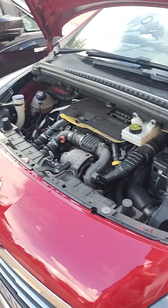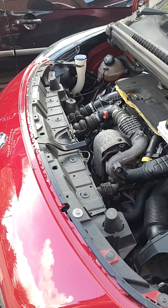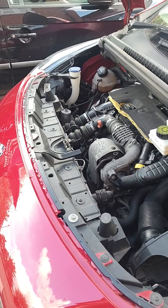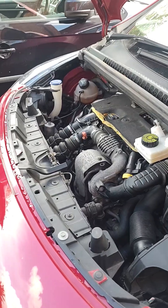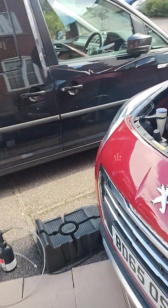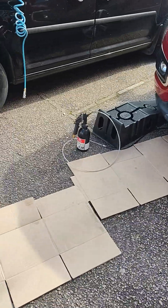The other fault is that the DPF pressure sensor is reading incorrectly — ridiculously low — and it basically doesn't change between tick over and 3000 revs, so it's clearly a fault there.